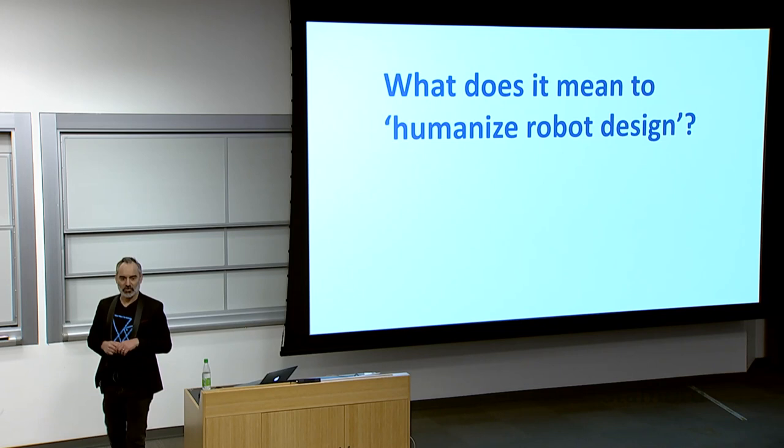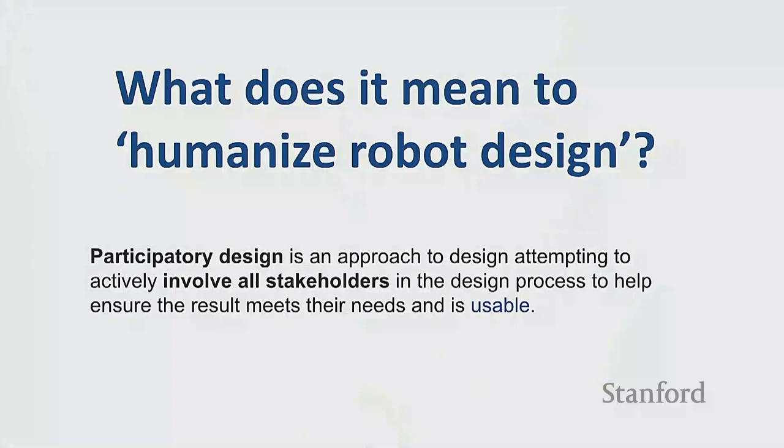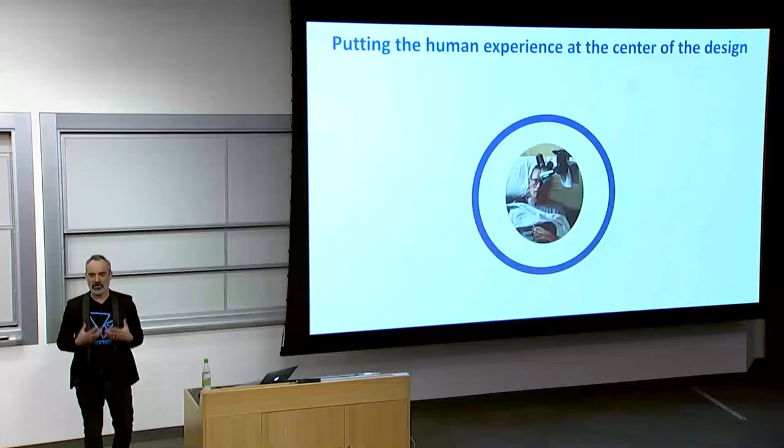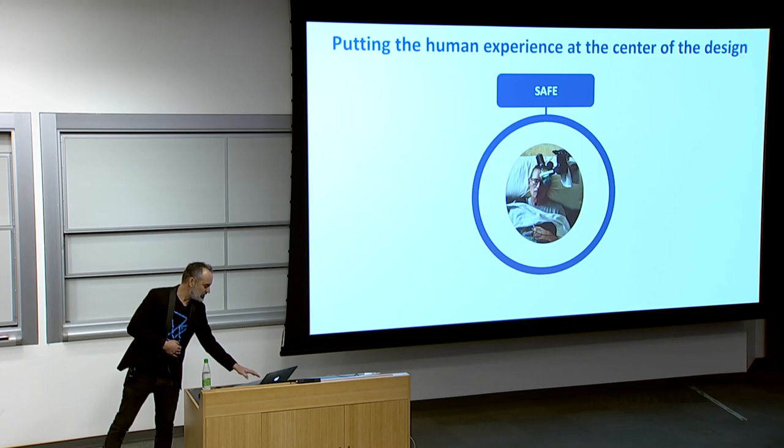What I want to talk about is what it means to do human-centric design for robots. One key aspect for me is really participatory design, which means to put the stakeholders in the center of the design process, really talk to them and involve them so that we know what we create is going to meet their needs. To put the human experience at the center of the design means to think about what it means for them to have this machine in their home — is it enjoyable, does it bring value, is it frustrating?